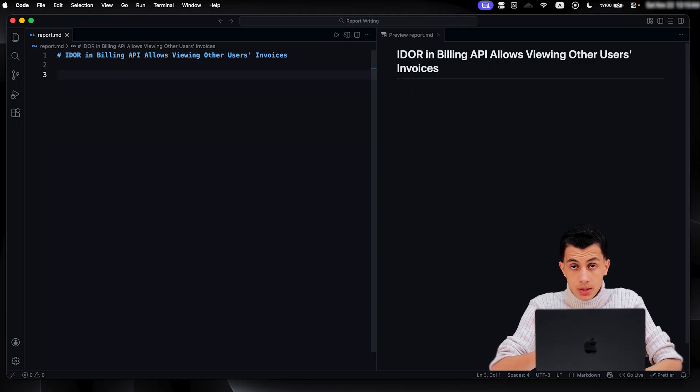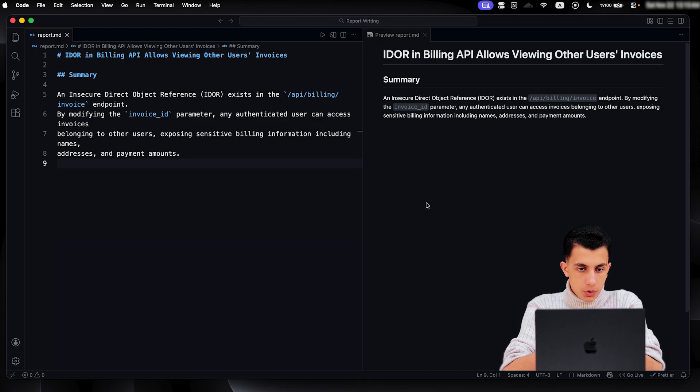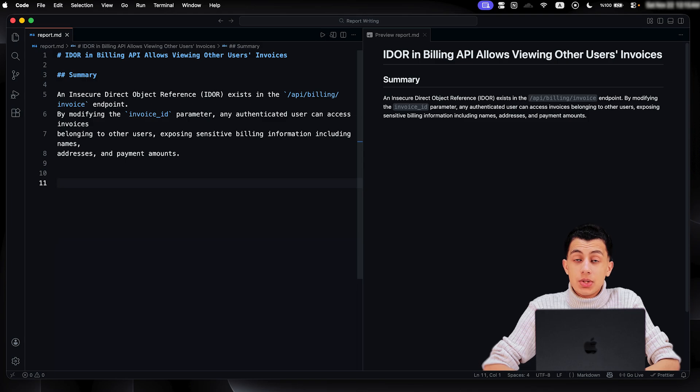The second thing we have is the summary — two to three sentences giving quick context: what is the bug (IDOR in billing API), where does it exist (the /api/billing/invoice endpoint), and what does it lead to (unauthenticated access to other users' billing data). Keep it concise, do not explain every detail yet — that's coming next. Just give them enough to understand what they are about to read.